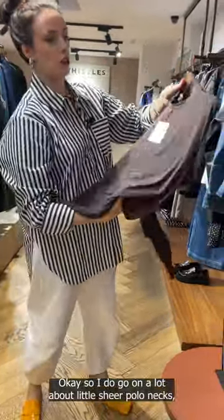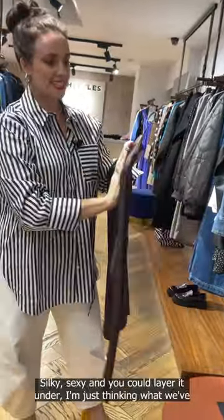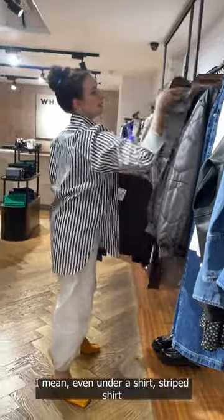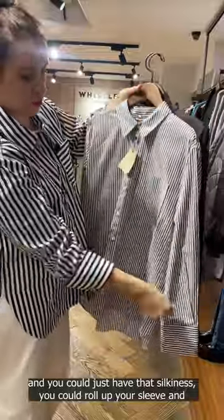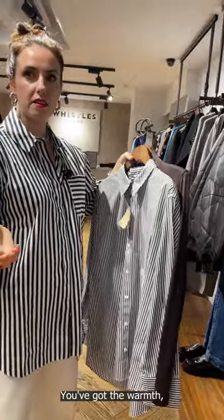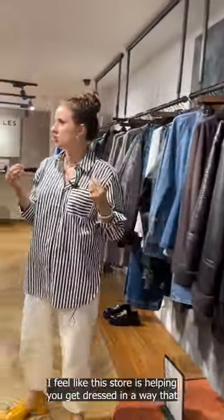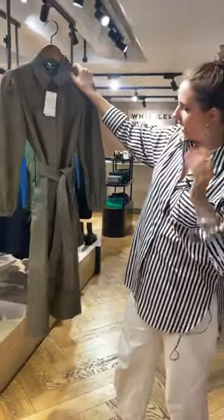I do go on a lot about little sheer polo necks — something to layer that doesn't then feel too fuddy-duddy. Silky and sexy. You could layer it under a shirt, a striped shirt, and you could roll up the sleeve and have the silkiness just coming out the cuff — you've got just a touch of it and the warmth, but it doesn't feel as flat as if you were just doing a wool. I'm feeling the sexier vibes in here today. I feel like they're helping you get dressed in a way that is special.